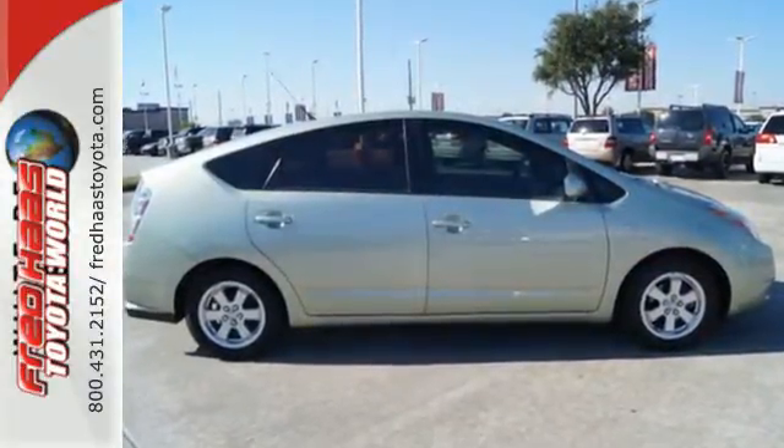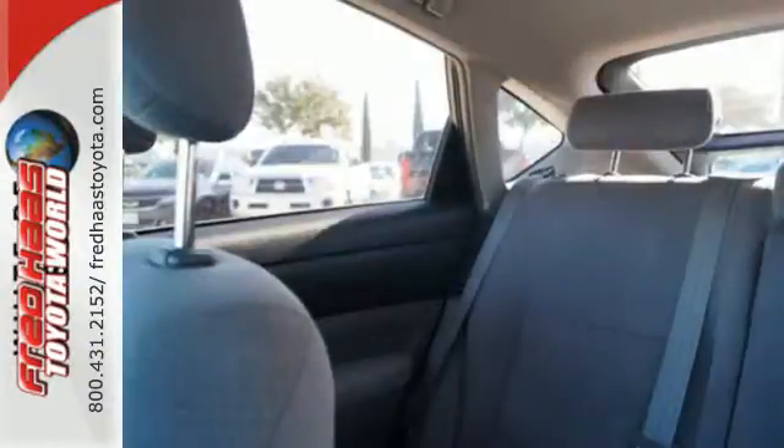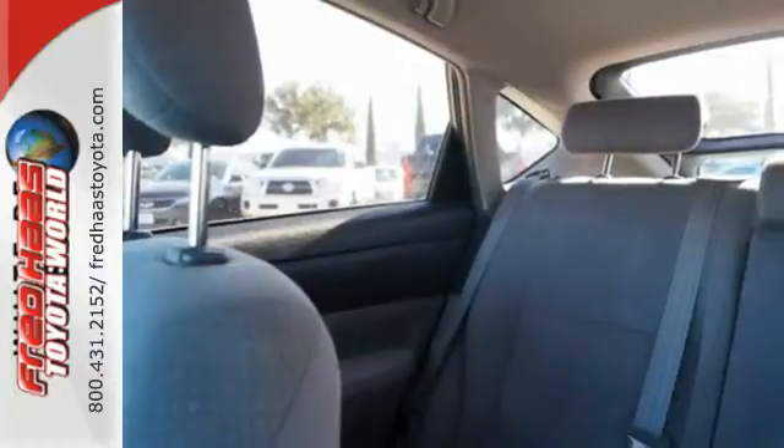It also comes with a six-speaker stereo sound system with a CD player, automatic climate control, keyless entry, power windows and locks, and more.